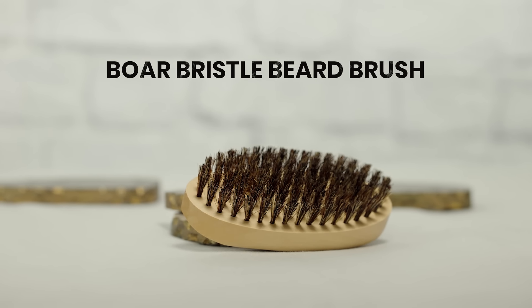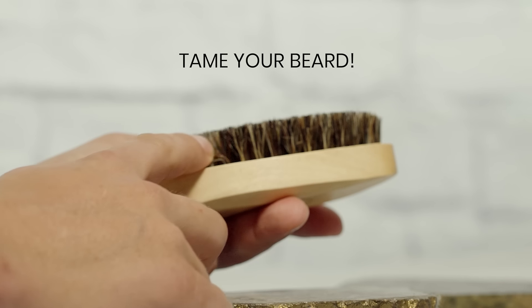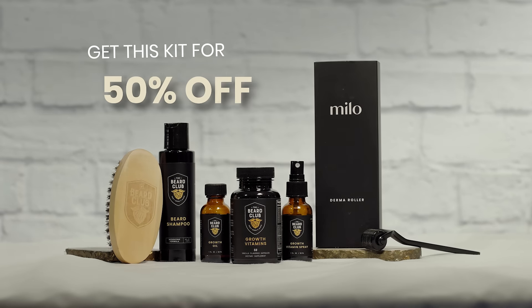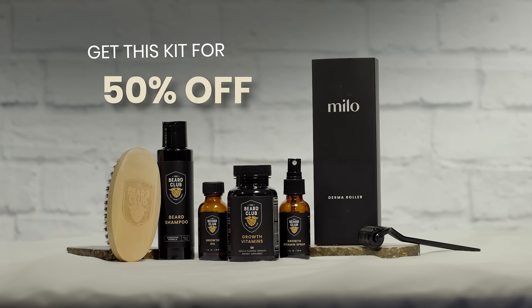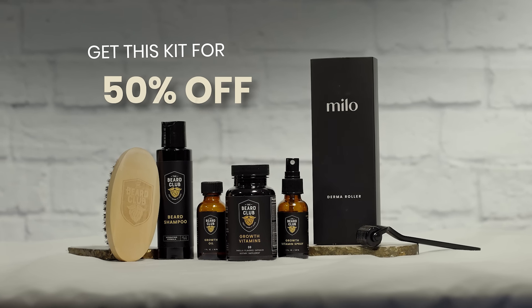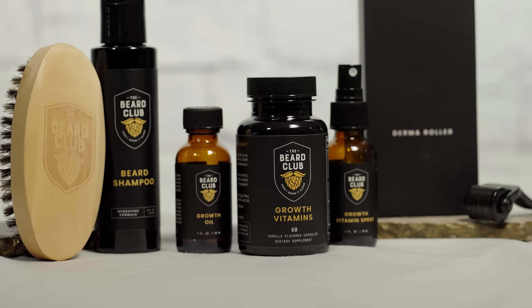In terms of beard accessories, the advanced kit includes a boar-bristle beard brush, which can smooth and tame even the most unruly of beards. Individually, these items would set you back over $150, but you can get them all together for over 50% off. That's a great deal to get you on your way to your most epic beard.